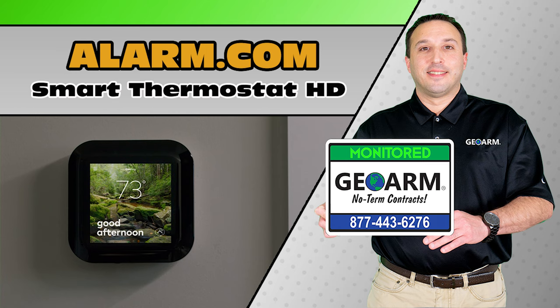Visit our website at www.geoarm.com for new parts, the lowest cost month-to-month monitoring options including Pro, DIY, GPS, Remote Cellular Sensor, Video Verification, DIY Video, Home Automation, and more.